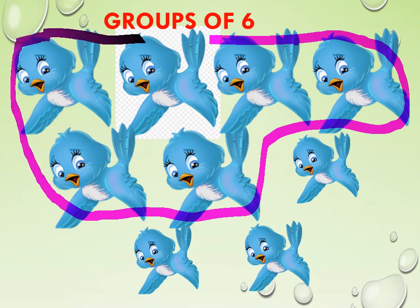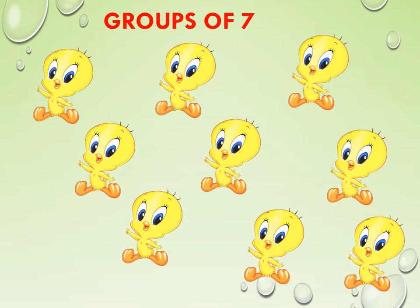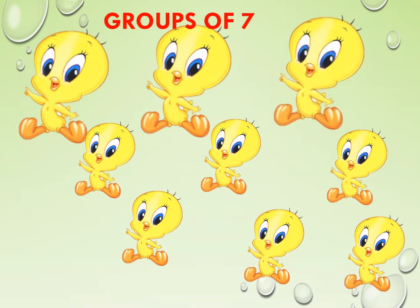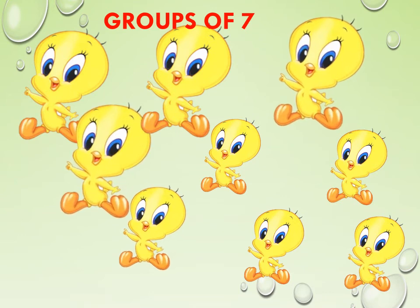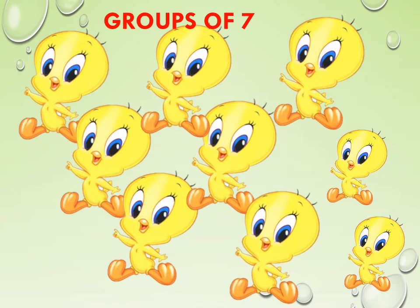Make groups of 7. We have to make groups of 7 objects. Look at these cute twitties. First, let us count how many we have: 1, 2, 3, 4, 5, 6, 7, 8, 9. We have 9 twitties. From that, we have to choose 7. So, let us count 7 twitties: 1, 2, 3, 4, 5, 6, 7. Now, let us make these 7 twitties a group.